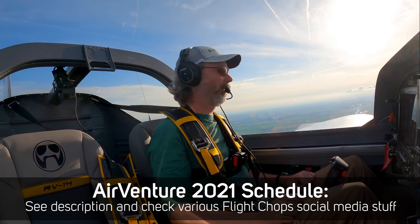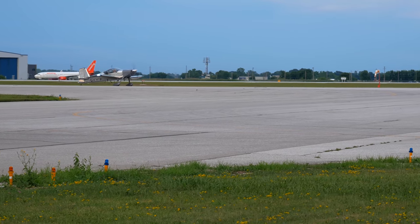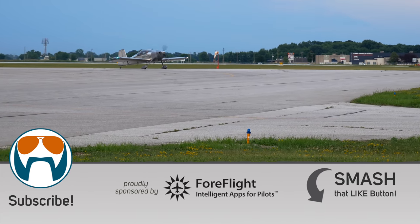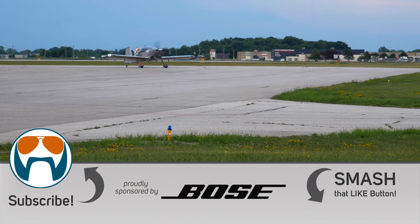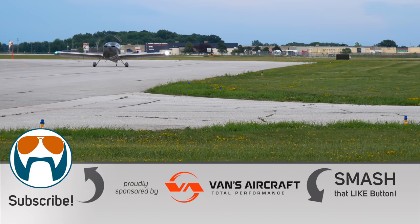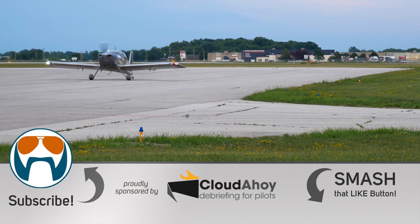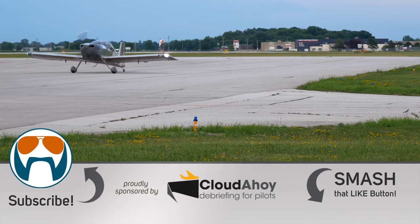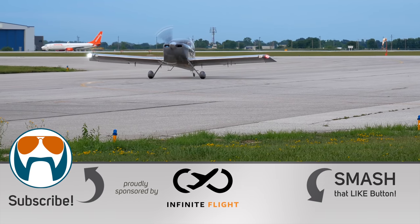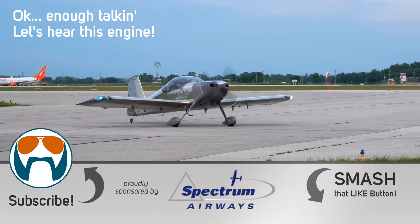Steve has just finished the 25 hours required to request the certificate of airworthiness, which will allow them to go more than 25 miles from the airport — achieved by doing a lot of rectangles in the local area. Thanks for following along with the build project. The next phase will be sharing the planning and execution of missions in the airplane, starting with the AirVenture arrival episode.